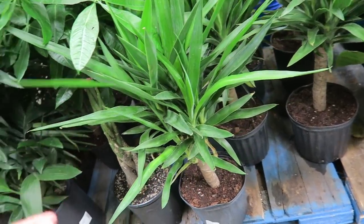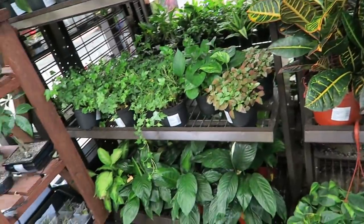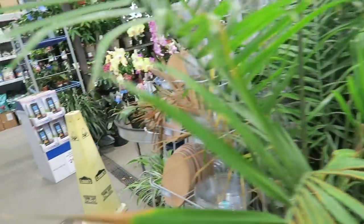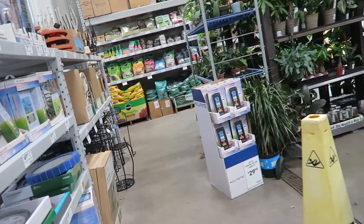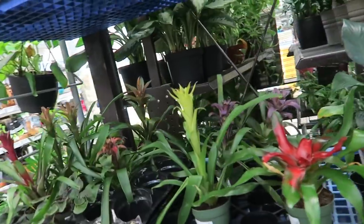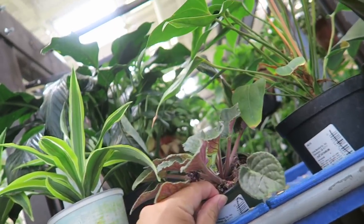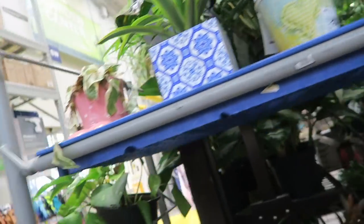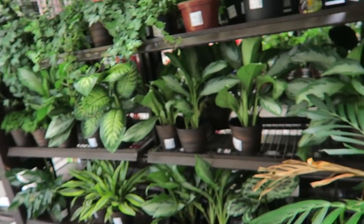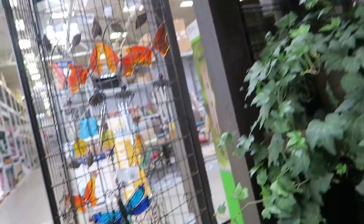There's also this guy — he's really pretty. I'm looking for something fun, kind of exotic looking. What is this? African violets. Pretty. There's nothing really too exciting. Let's take a look outside.